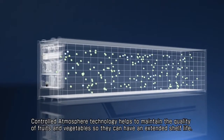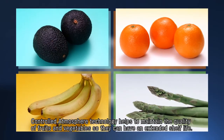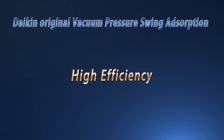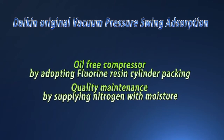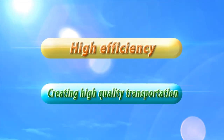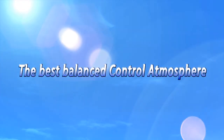Controlled atmosphere technology helps to maintain the quality of fruits and vegetables so they can have an extended shelf life. Daikin's original vacuum pressure swing adsorption technology is lightweight, compact, and highly efficient. With Daikin's system, high quality perishables can be transported without any trace of oil contamination or odor. It is Daikin's solution for the best balanced and highest quality controlled atmosphere.